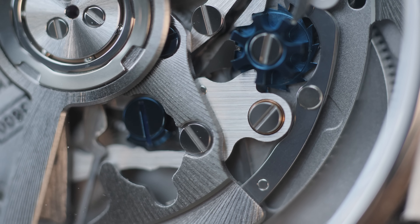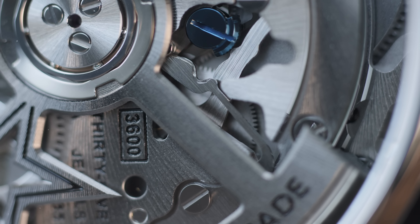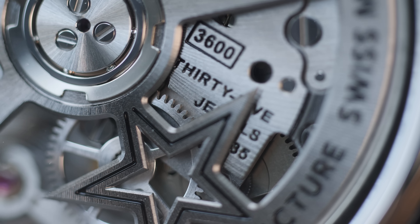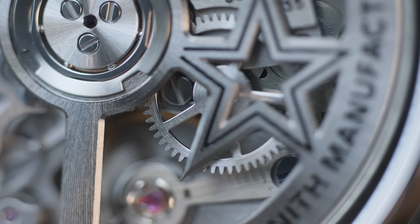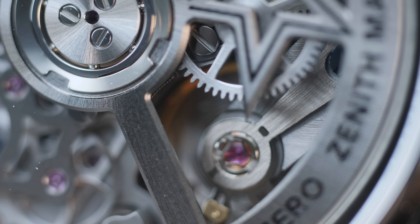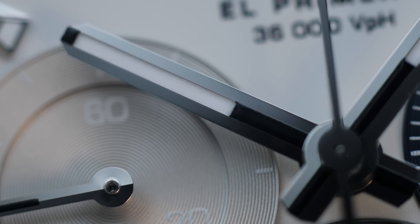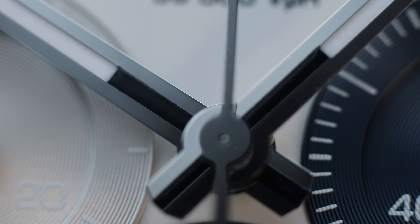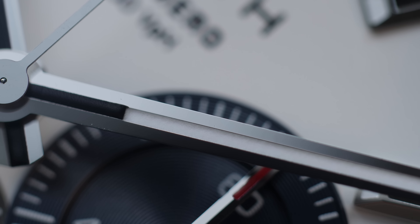Flipping the watch over, there's a beautiful view on the back side thanks to the sapphire crystal caseback showcasing the Zenith movement calibre 3600. The El Primero is one of the most important chronograph movements ever made, and although originally released in 1969, this all-new movement has caught up with the pace — the new 3600 is a new chapter in Zenith's already successful movement history.